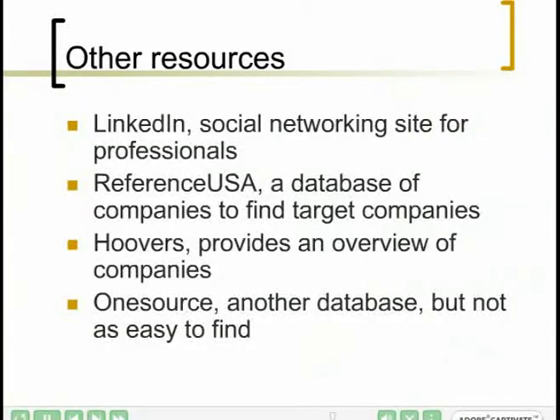Here are some more resources that are very valuable — you should take a look if you haven't already. LinkedIn.com is a social networking site for professionals and a very good way to do networking. Reference USA is a database of companies you can use to find target companies based on your location, your industry, and so forth — it's available through local libraries. Hoovers.com is available directly and provides brief information about a company such as headcount, revenue, and a brief description. OneSource is another very comprehensive database, though not as easy to find — it might be available through your library, place of employment, or school.